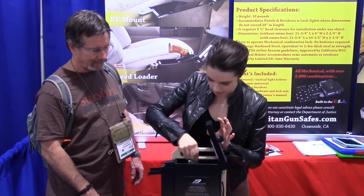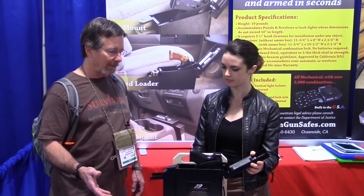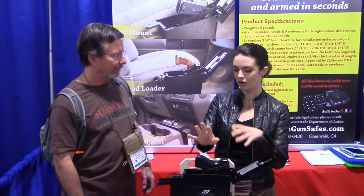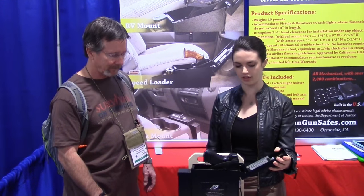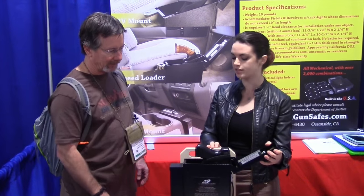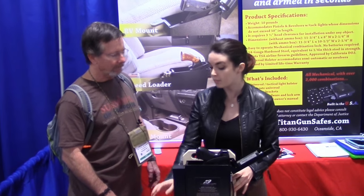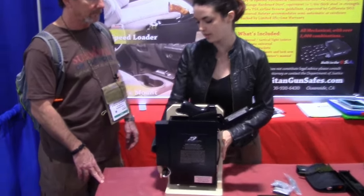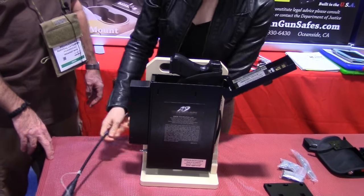The holster is totally adjustable — I've got a revolver in there with a lock and a light on it. Anything up to 10 inches long and you're good. The ammo compartment is an add-on, so if you have less of a footprint you don't have to include it. If you're traveling — say on a road trip, going to hotels — there's also this optional cable lock that clips onto the included pin, and now this goes into your car and prevents any projectiles flying around.